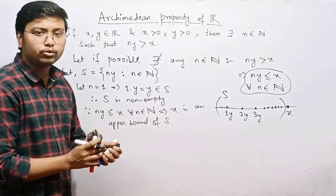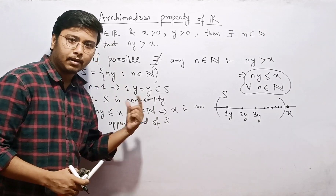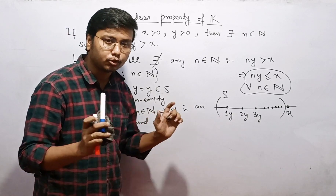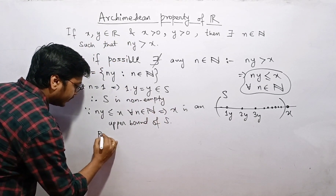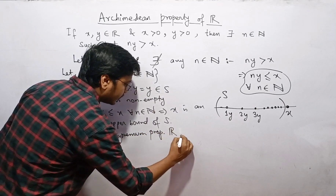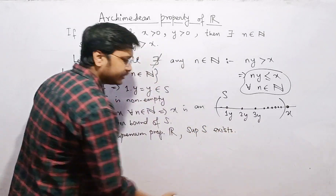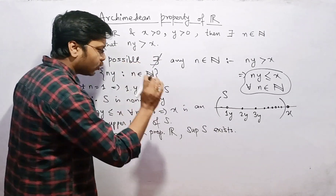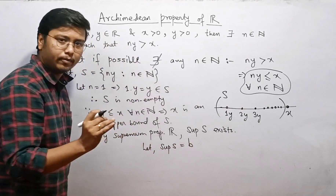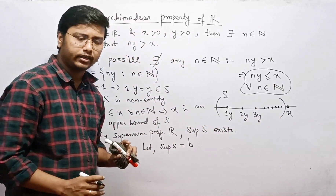Now we can use the supremum property of the real numbers: whenever we have a non-empty set that is bounded above, the supremum of that set exists. By the supremum property of real numbers, the supremum of S exists. Let us call this supremum b, so b is the least of all upper bounds of S.